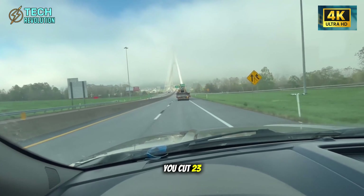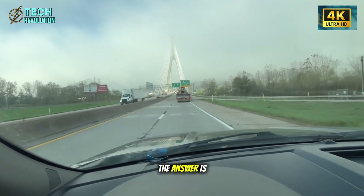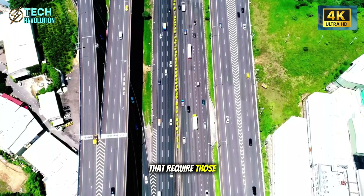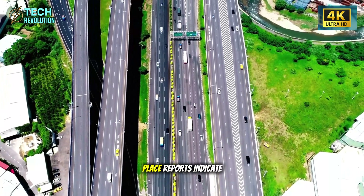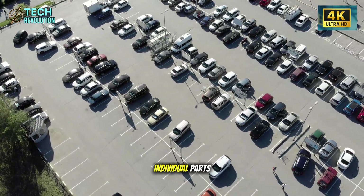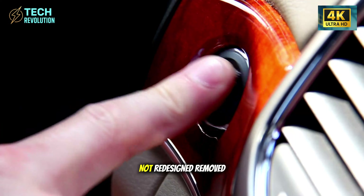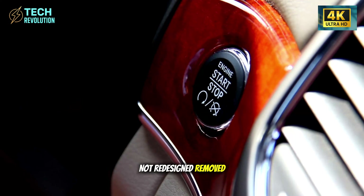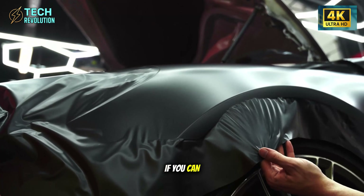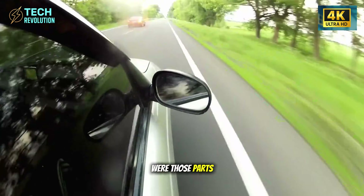But how do you cut 23 hours of labor without cutting quality? The answer is brutal simplicity: eliminate the parts that require those hours in the first place. Reports indicate 200 to 300 individual parts removed from the body structure alone — not redesigned, removed. If you can eliminate 200 parts and the car still works, were those parts ever necessary?